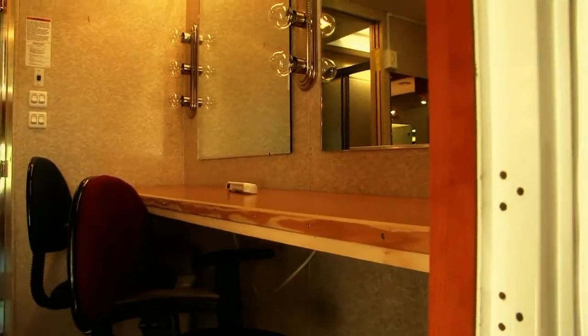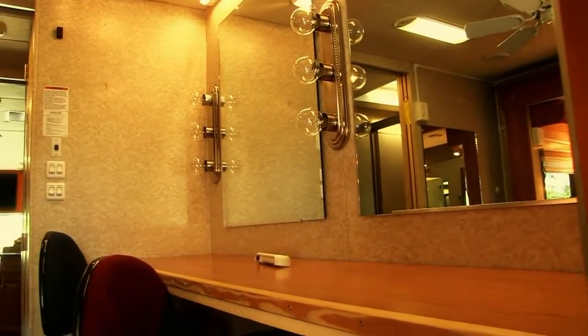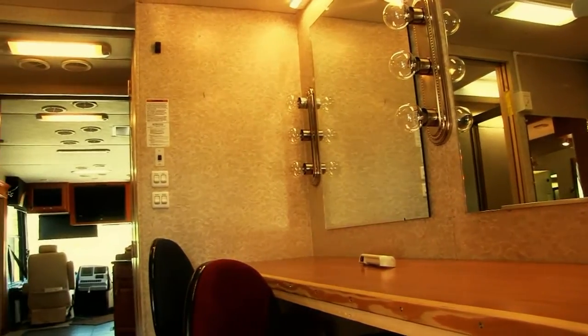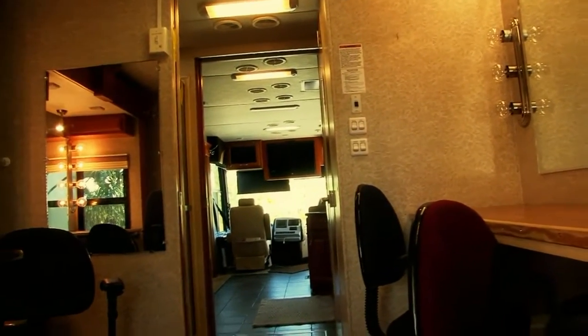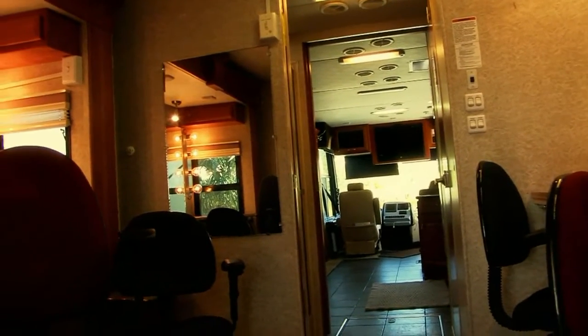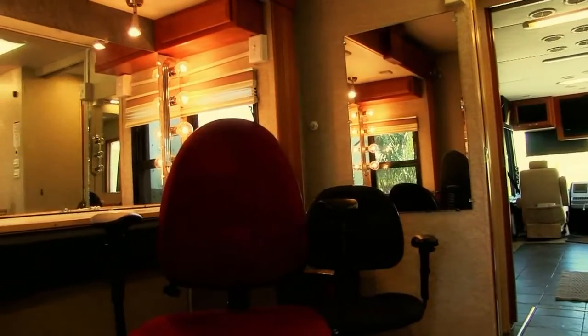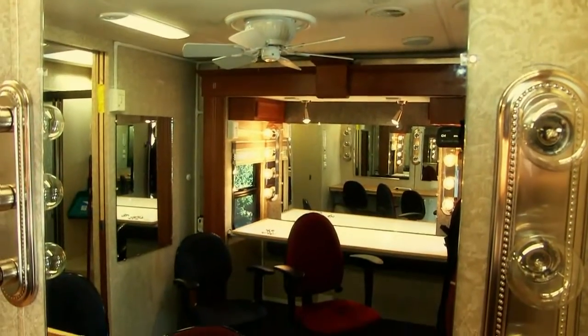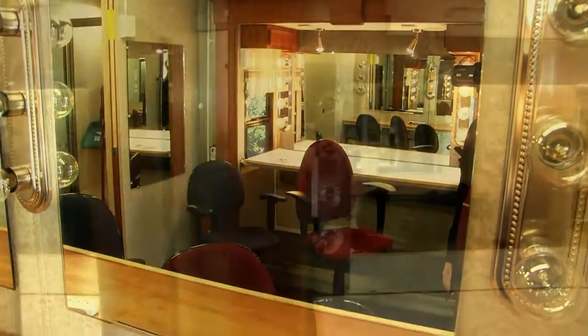Beauregard has four makeup stations and lots of space for working and for storage. Lighting and adjustable chairs give this workspace a professional quality. In addition to the front mirror, we have placed mirrors on either side of the stations for a total view of your subject from one position. There are lights throughout the makeup room with separate controls to get the perfect lighting.